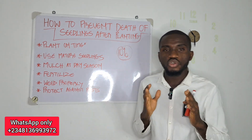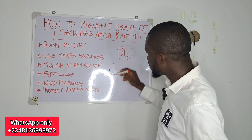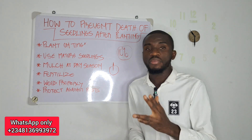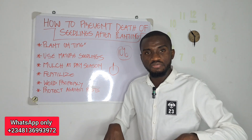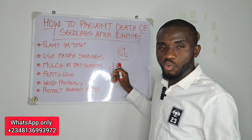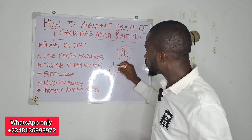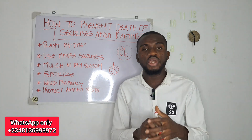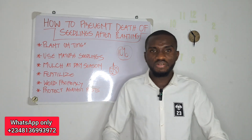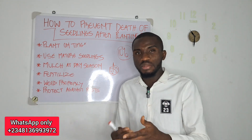The third thing you want to do to save your seedlings from death after planting is to mulch them during the dry season. If you plant around April, there will be rain through April, May, June, July, August, September, and October — that is seven months — giving the seedlings opportunity to get rooted and become strong. But around October, November, and December when the dry season comes in, it is advisable to gather dry grasses and place them around the base of your seedlings. This conserves moisture and saves your seedlings from moisture stress during those three to four months of dry season.